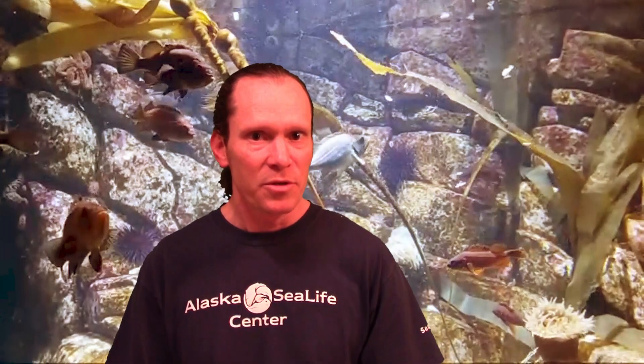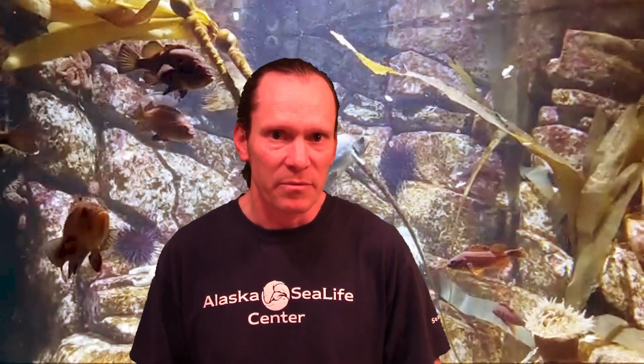I'd like to thank you all for joining us today. Hope you enjoyed checking out our rockfish and get a chance to come visit the Alaska Sea Life Center again soon. Until then, continue to follow us on our YouTube channel and check us out on Facebook as well. If you're following the YouTube channel, you'll notice the Education Corner playlist has all of the videos we've recorded from this period. Take a look at that playlist, share it with others, and enjoy. Thanks a lot, take care, bye-bye.